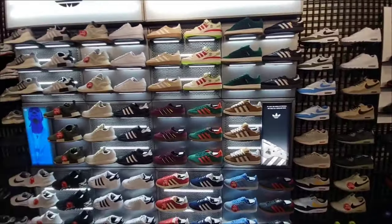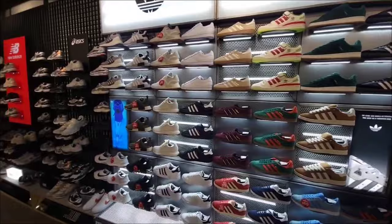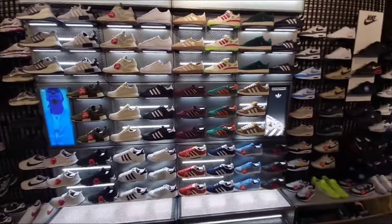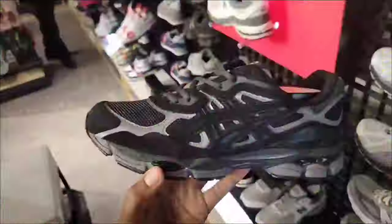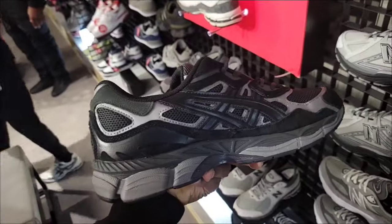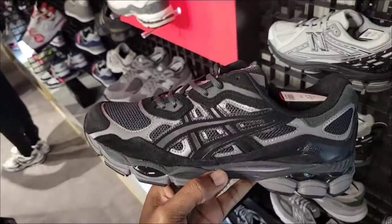Nothing really here we haven't seen at other JD Sports recently. If you see something, pause the video or check out one of my other videos where we went over all these shoes. Good material on these Asics — they got them in a few colorways, still full retail of $130.